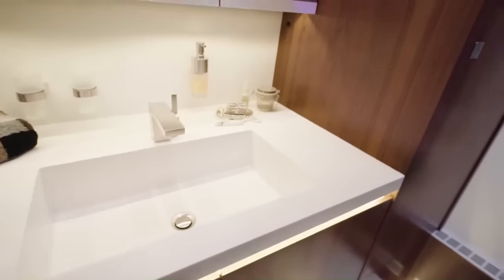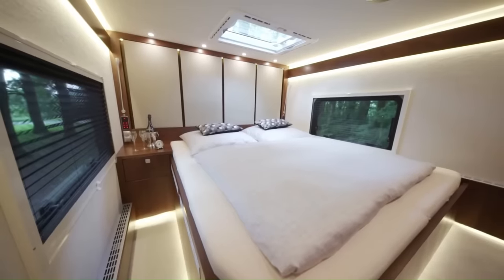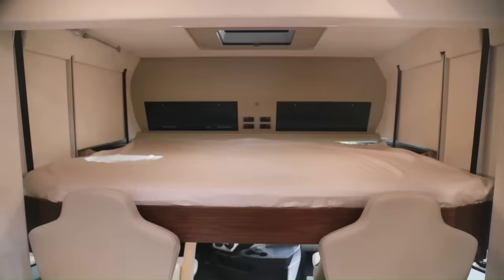The bathroom has a shower, toilet, and sink. The bedroom has a queen-size bed and a wardrobe. The base price of the Vario Signature 1200 is $922,000 US dollars.